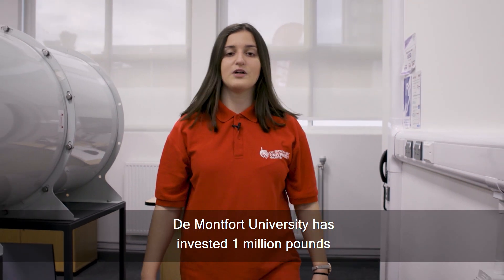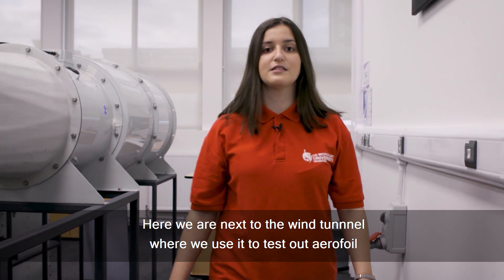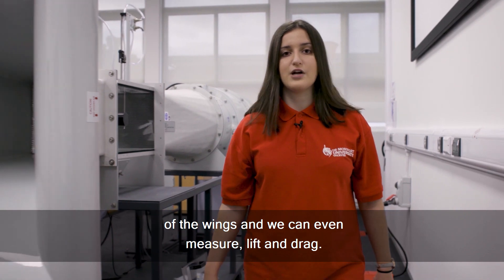Montfort University has invested £1 million in our aeronautical facilities. Here we are next to the wind tunnel where we use it to test our airfoils of the wings and we can even measure lift and drag.